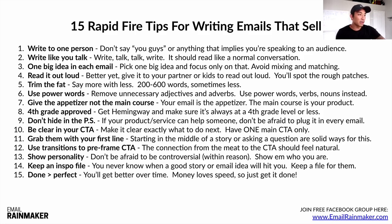Tip number fifteen: done is better than perfect. You're going to get better over time. Money loves speed — just get it done. Focus on sending out an email every day, especially if you already have a list. Just take imperfect action and send out an email. Over time you'll get better and better, make more money, your list will keep growing, you'll build that relationship, make more sales, and write these emails faster and easier.